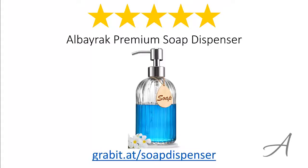So there you have it, the Alborac Premium Soap Dispenser. Considering its ease of use, the quality of the material and its overall functionality, we feel that this dispenser is the most value for money.